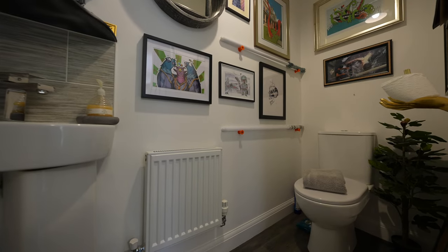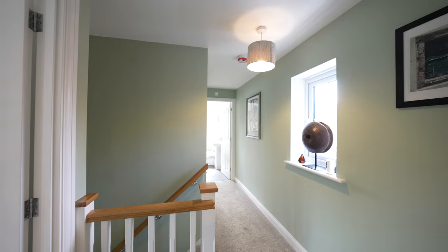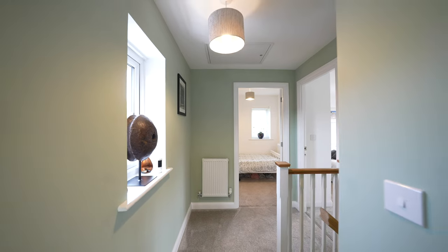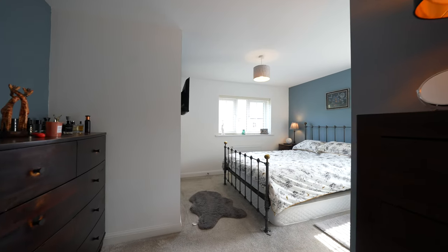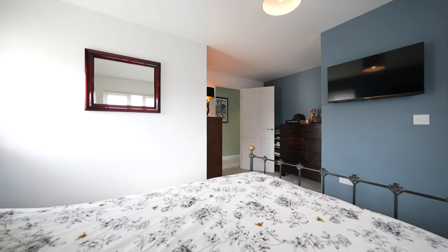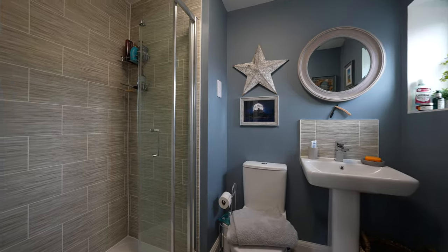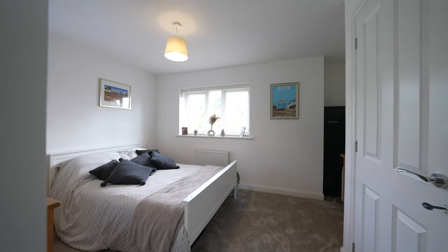The ground floor also includes a convenient WC, adding to the practical layout of this home. As you ascend to the first floor, you'll find three well-proportioned bedrooms, each offering a comfortable and inviting space, with the principal having an ensuite shower. The family bathroom is also located on this level, providing convenience and modern amenities for the entire household.